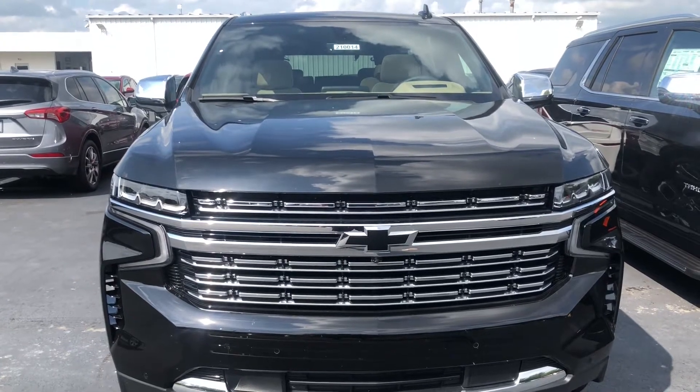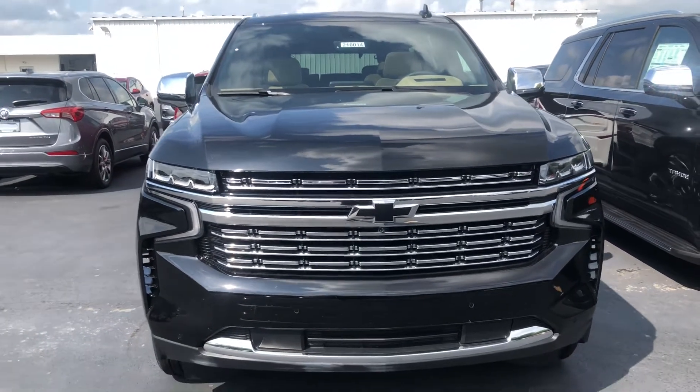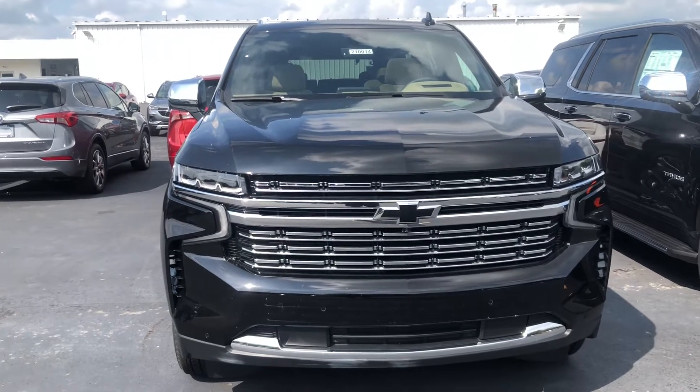Hi Stacey, this is Jeff Hayes at Fireland Chevrolet. This is your personalized video of the 2021 Chevrolet Tahoe.